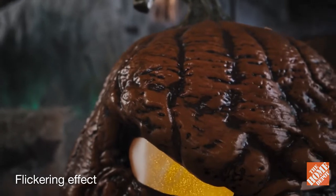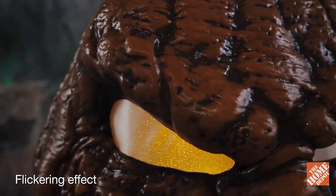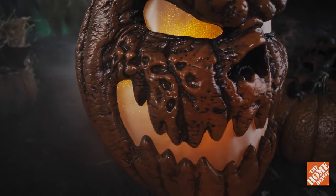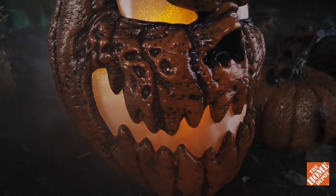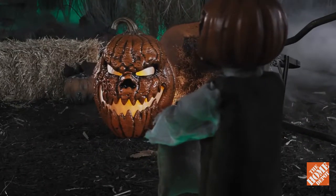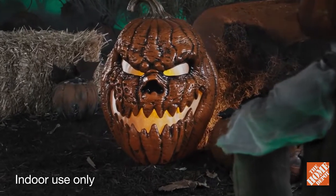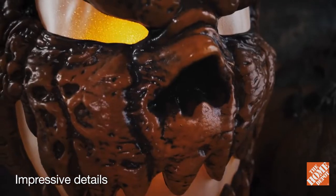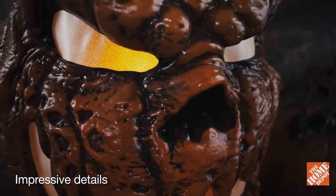It's got an eerie flickering light effect that illuminates its evil face. And its large wicked grin will draw you in with bad intentions. It is covered in layers of fine sculptural detail that will haunt your dreams.